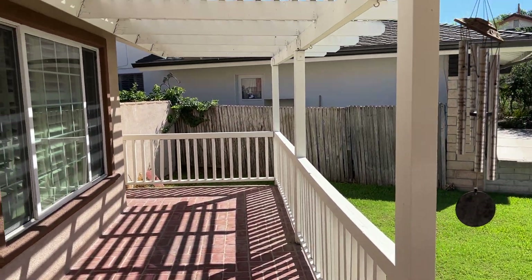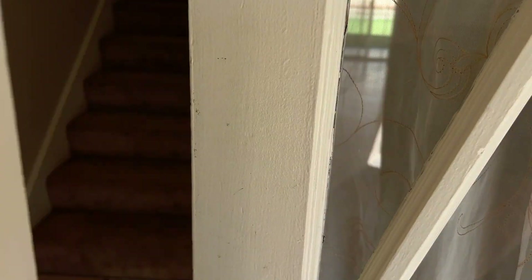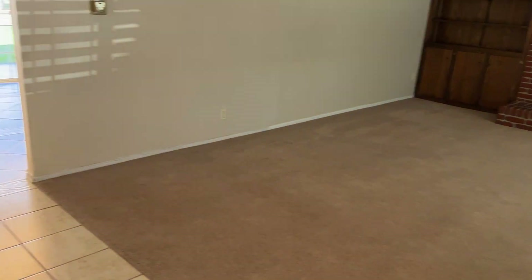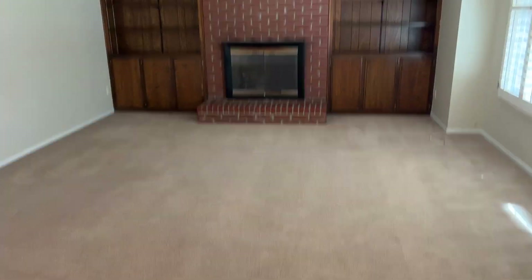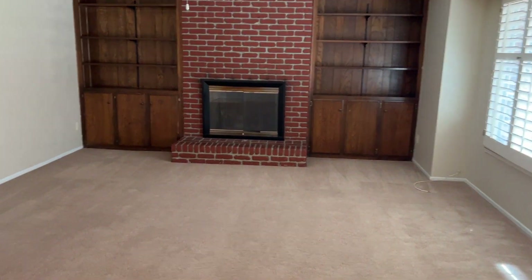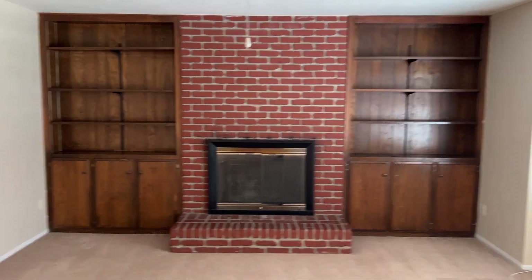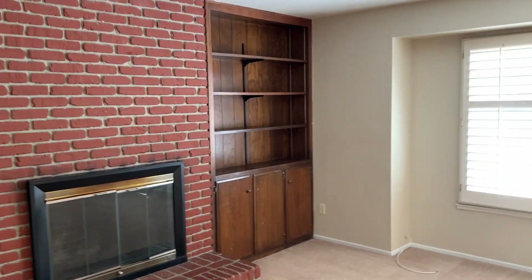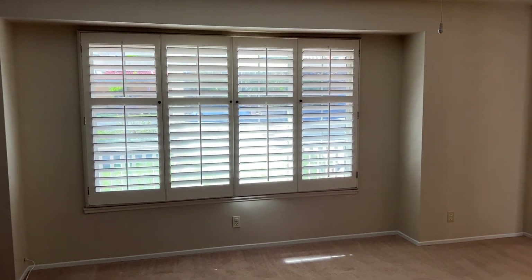Nice little patio area. Let's look inside. We enter here and you can see the bottom of the stairs as well as the living room, which offers carpet and that gorgeous brick layered fireplace to gather around now that the chillier months are coming up. It also has these window shutters.